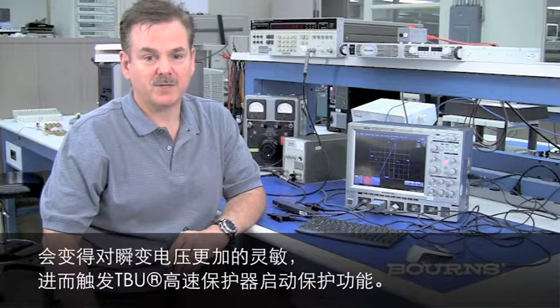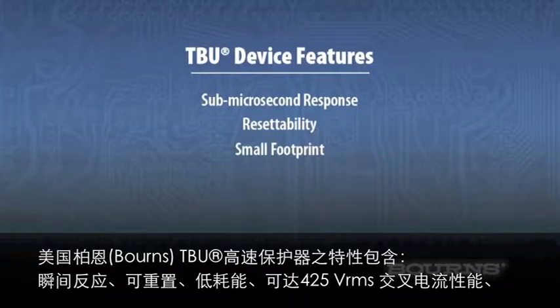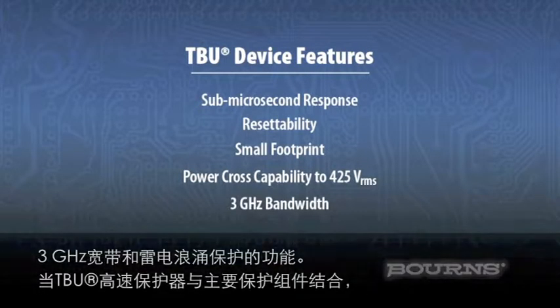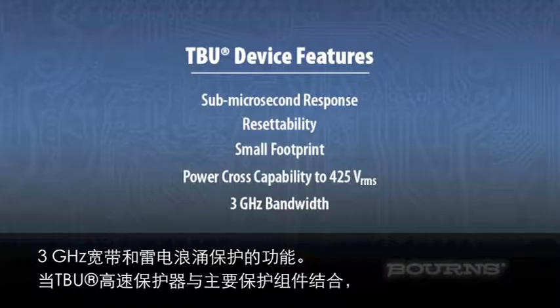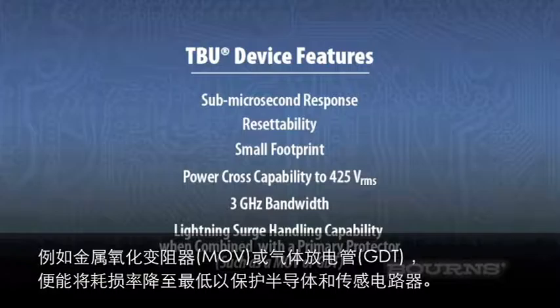Demanding the performance of the TBU, the TBU sub-microsecond response, resetability, small footprint, power cross capability to 425 volts RMS, 3 GHz bandwidth, and lightning surge handling capability, when combined with a primary protector such as a MOV or a GDT, provides the smallest footprint on the market for the designer who needs to protect semiconductor and sensor circuitry.